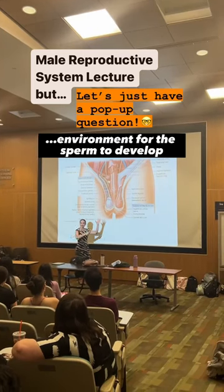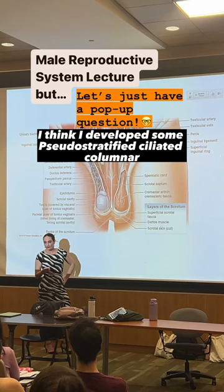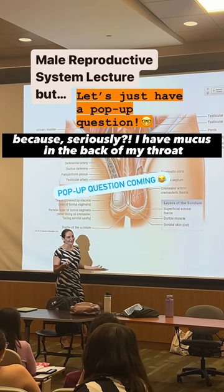...environment for the sperm to develop. I think I developed some pseudostratified ciliated columnar epithelium in the oropharynx, because seriously, I have nukes on the back of my throat, so that should not be there.